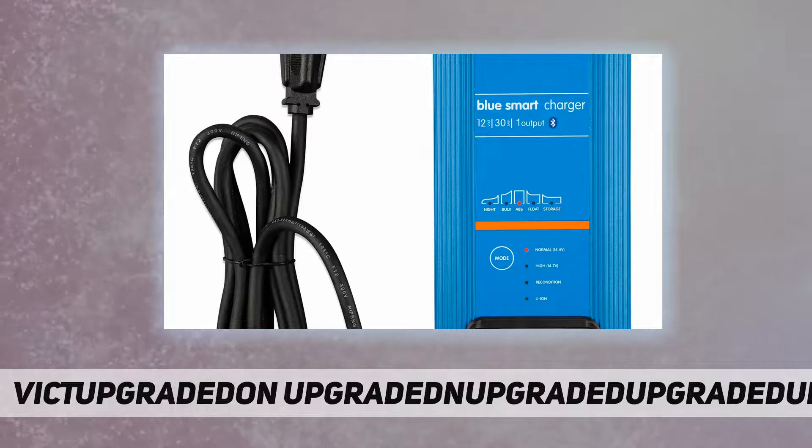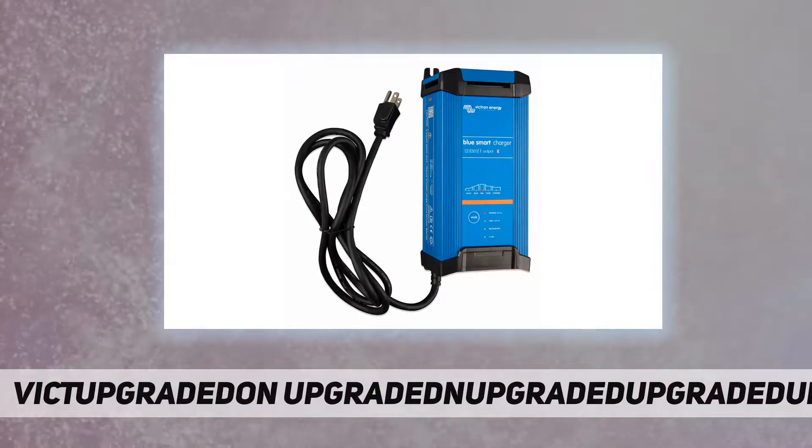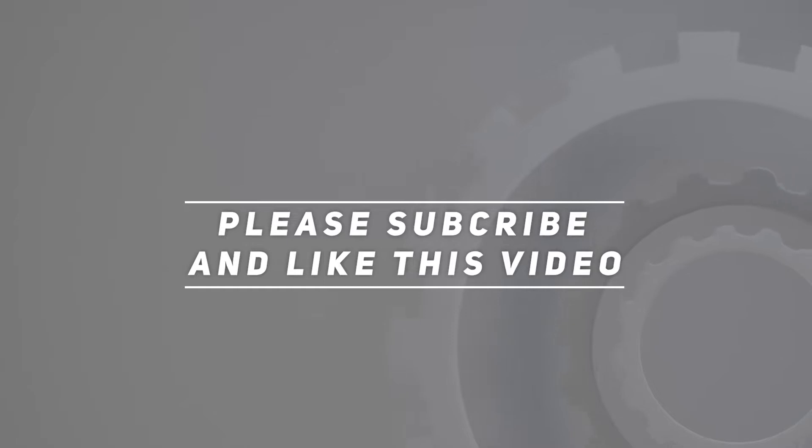The Blue Smart IP22 charger can be used on motor or marine vehicles such as cars, camper vans, boats, yachts, and motorbikes. Check out the video description for an updated price. Thank you for watching — please subscribe and hit the like button.